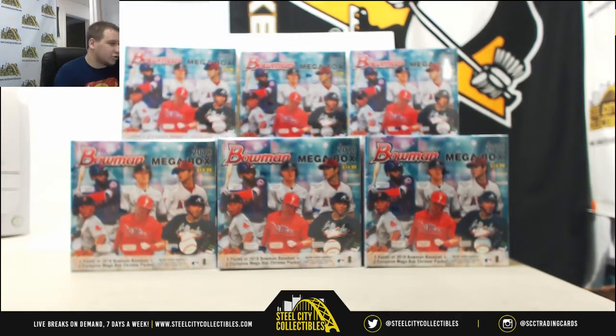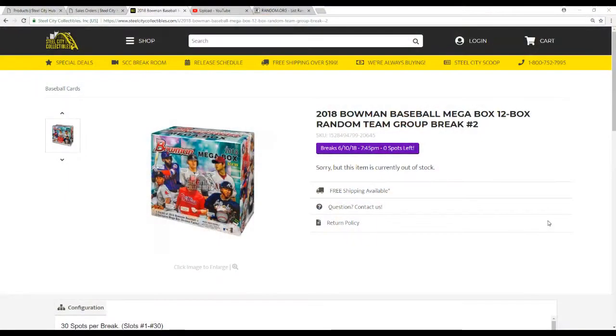Alright guys, our first group break of the night. This is 2018 Bowman Baseball Mega Boxes. This is a 12 box random team group break. This is number 2 that we've offered. Number 3 is currently up on the site and that's going to be filling for Wednesday the 13th. So go check that out when you get a chance. Let's go over the rules.